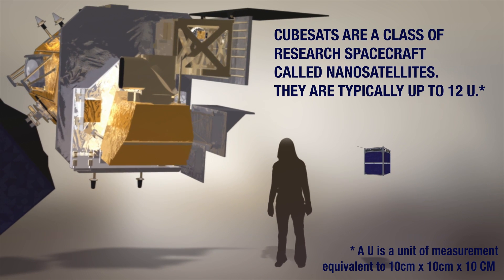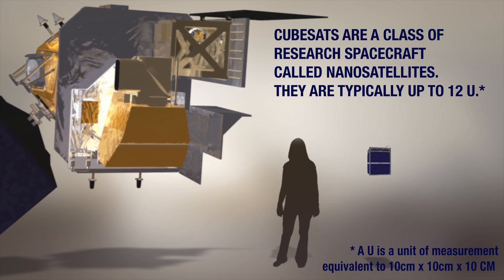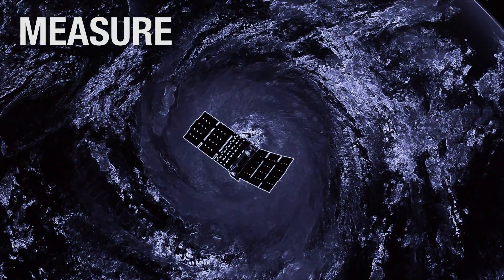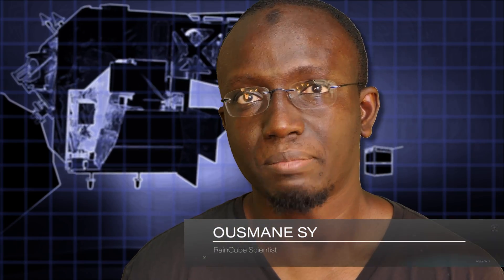But it couldn't be just any kind of satellite. It had to be a CubeSat. CubeSats are small and inexpensive, so you can launch 100 for the cost of one big satellite. And even when you launch them, you need to make sure that they can measure rain from space, which is something that CubeSats have never done before. So that's how RainCube and Tempest D were born.